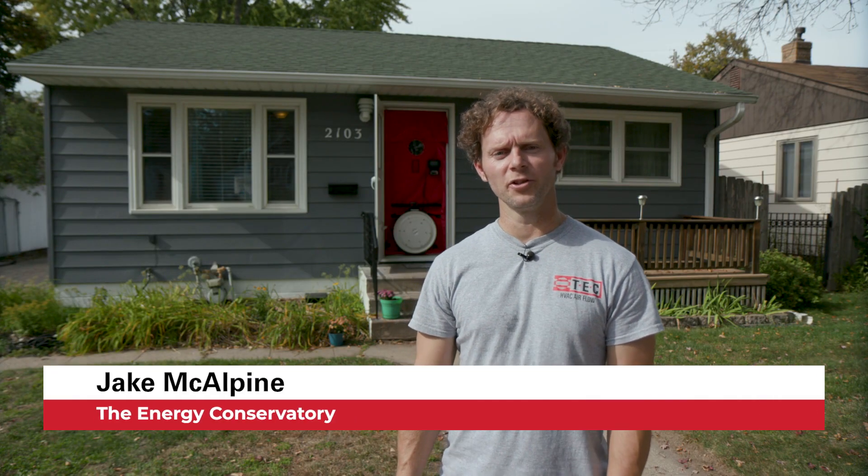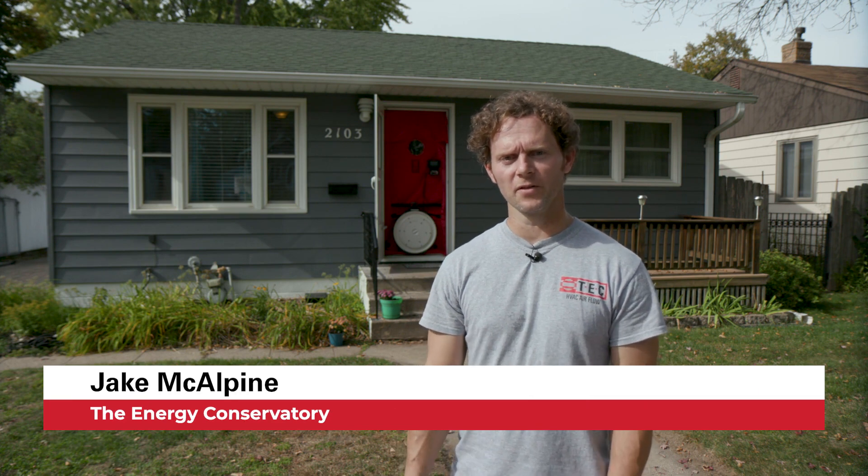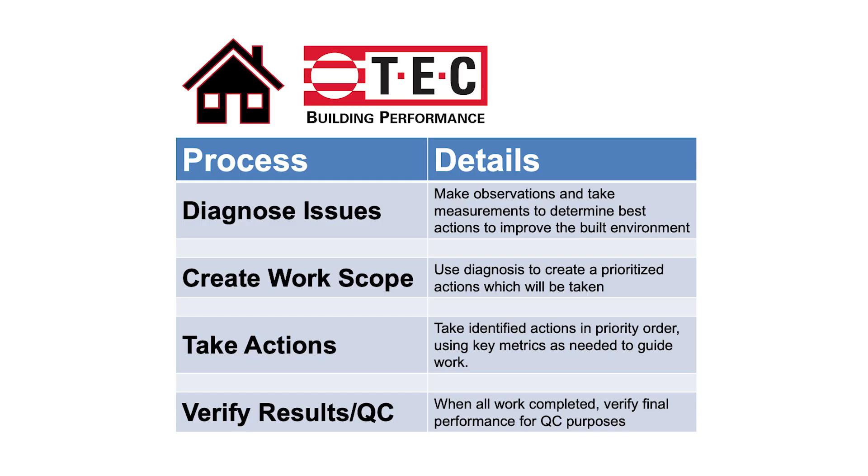Hi, I'm Jake McAlpine with Energy Conservatory and we're here in St. Paul, Minnesota working on a house that's from the 1950s with the goal of making a better built environment and saving energy in this home. We're gonna show you how to diagnose a building, how to take the results you get from those diagnostic tests and create a scope of work that's appropriate for the house, how to do some of those remediation measures in the home, and then we'll test out at the end and be able to demonstrate that we've actually got the results that we wanted.